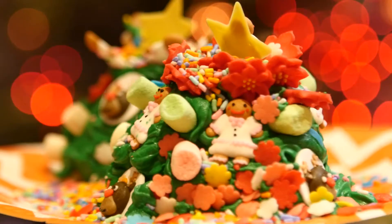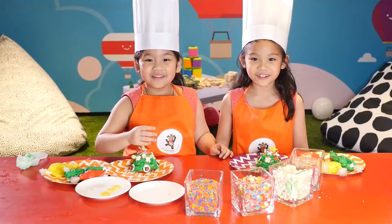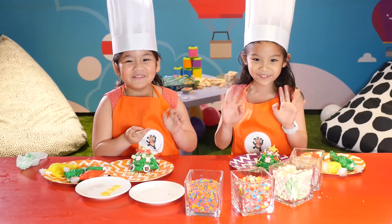These are our Christmas gingerbread cookies. Thank you to Adventure Zone and Shangri-La at the Fort. Merry Christmas and Happy New Year! Bye!